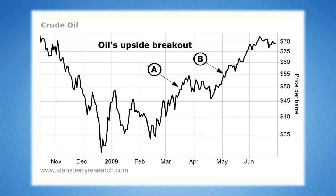As you can see, the concept of an upside breakout is simple — it's when the price of an asset moves into a new area of higher prices. In oil's case, that move in early March took crude to its highest closing price of the previous 60 days. Traders call that a 60-day upside breakout.